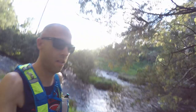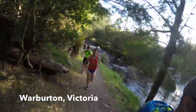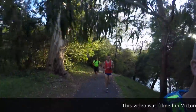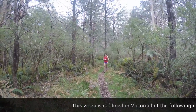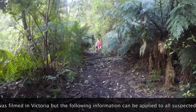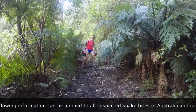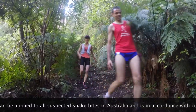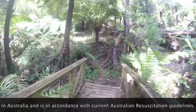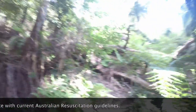The following short video describes a simulated snake bite scenario filmed during a weekend group trail run. This video was filmed in Victoria, but the information can be applied to all suspected snake bites in Australia and is in accordance with the current Australian resuscitation guidelines. The rationale is to provide education on the pressure immobilisation bandage technique, which is a mandatory kit requirement in many trail races, particularly in the warmer months, and to reinforce the importance of trail safety and preparedness during training.